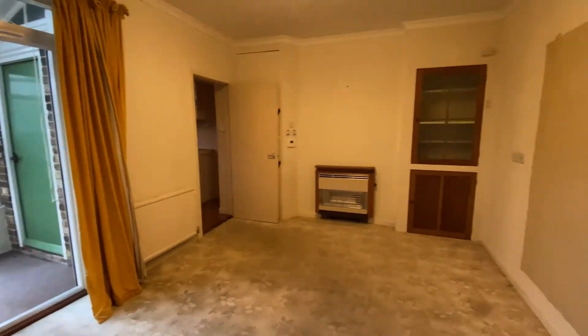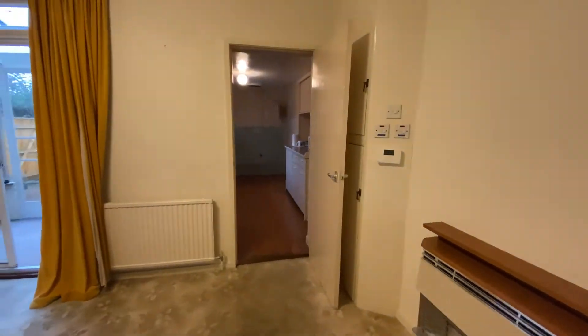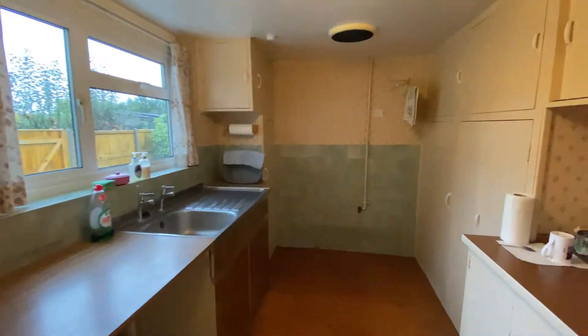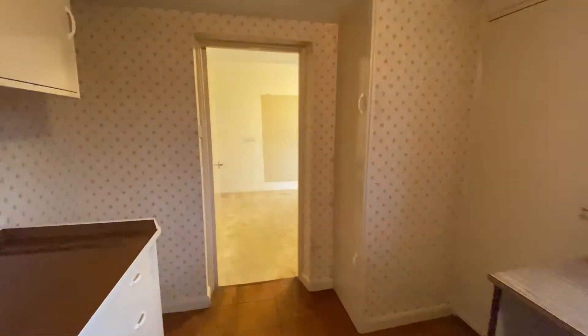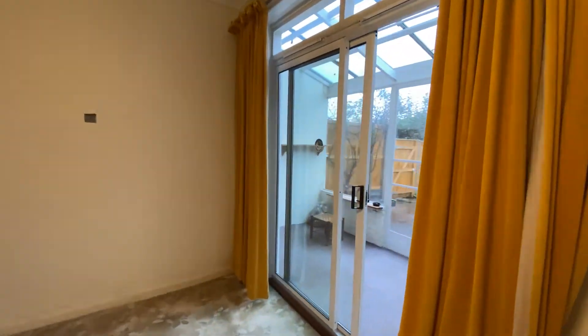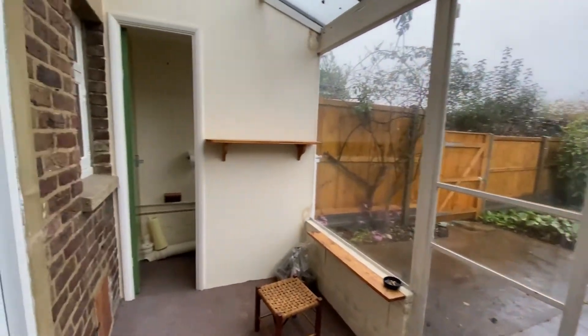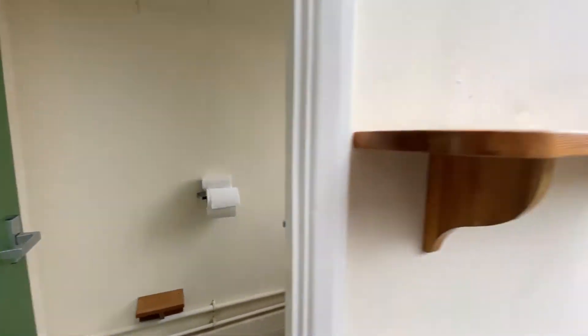Coming through into the dining room, again wonderful amounts of space and lots of potential here. You can see the access through into the garden room and out into the rear garden. Just coming through into the kitchen — good size again — you've got the door on the left hand side which leads through into the garden room, with plenty of storage in here but again lots of potential to extend out to the rear as some of these properties already have done. Coming back out into the dining room and going through into the garden room, you can see that access point into the kitchen and on the left hand side we've got the downstairs cloakroom. We do have the downstairs bathroom here as well but we'll take a look at that a little bit later.